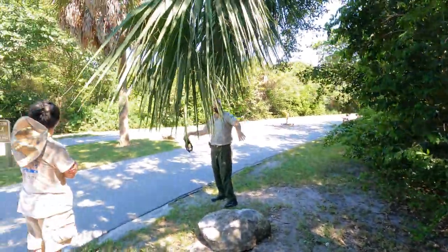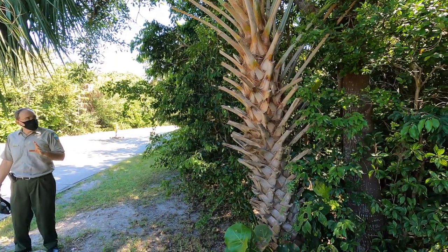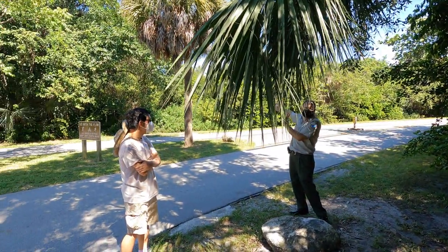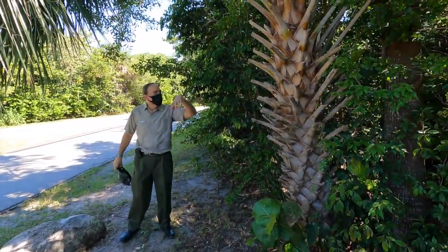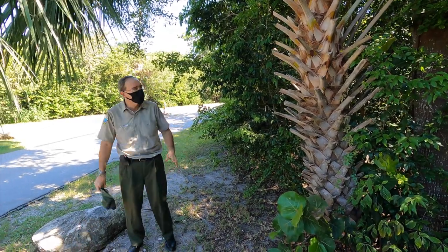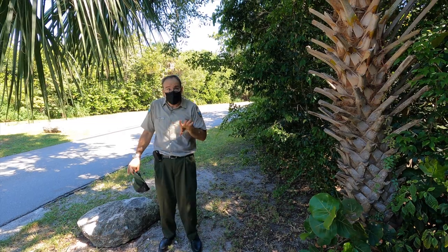Both of these are exactly the same species — it's just that you're looking at two different stages of development. This one is called 'booted' and this one is called 'bare.' Either sable palm or cabbage palm — same species. Some people think one is one species and the other is different. No, they're both the same.